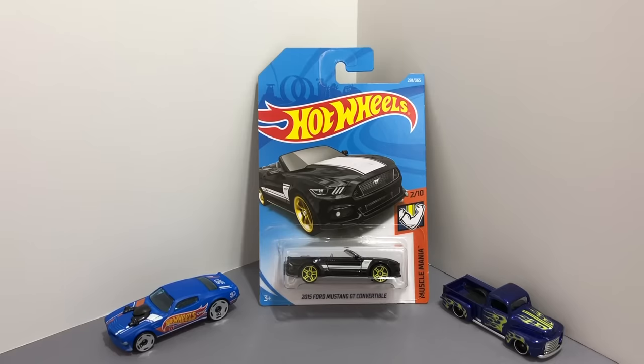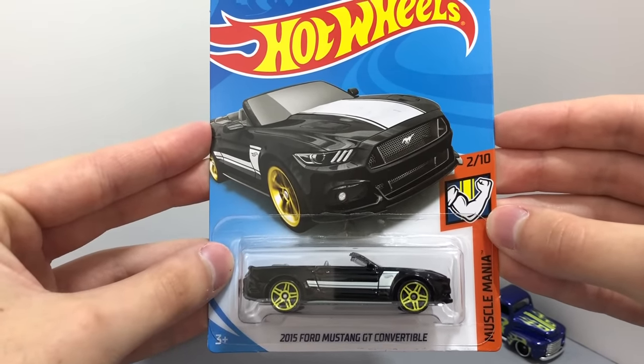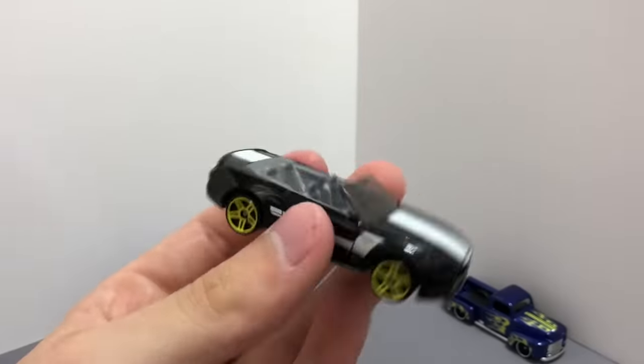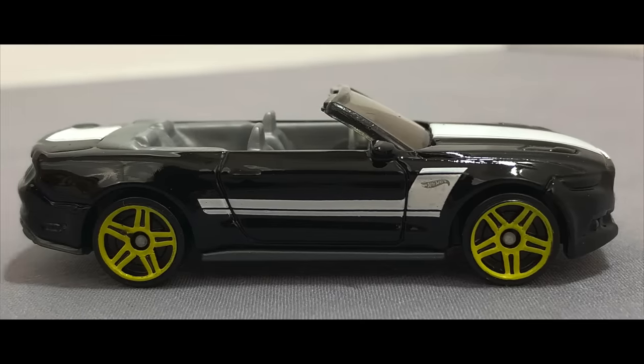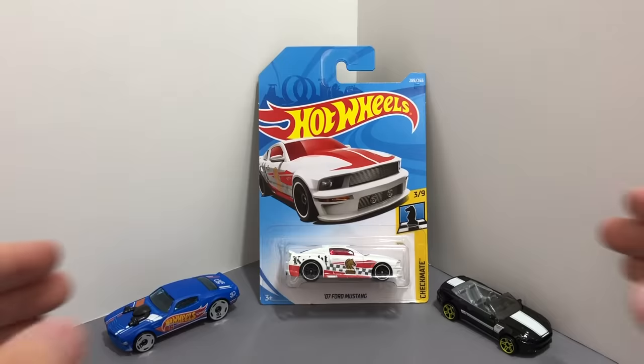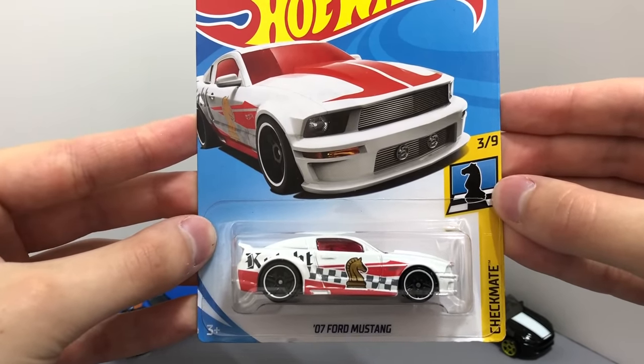From Muscle Mania we have a new black color of the 2015 Ford Mustang GT convertible with white stripes and yellow wheels. There's another really nice American pony from this case as well, it's the white Checkmate Knight 2007 Ford Mustang.